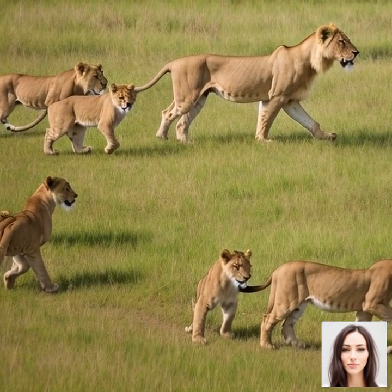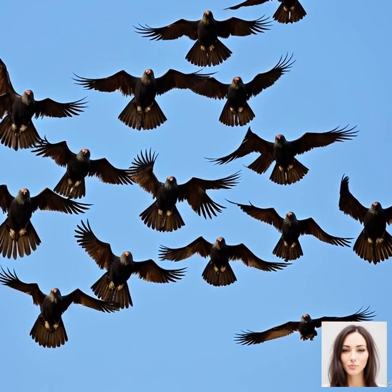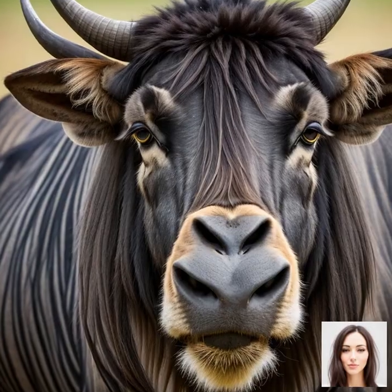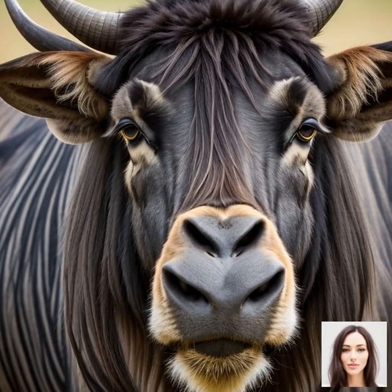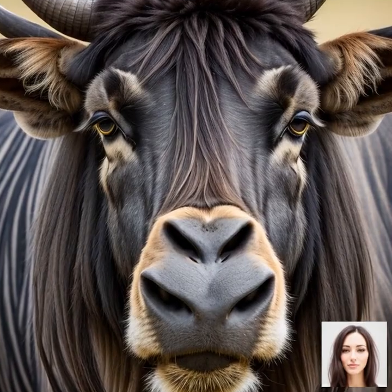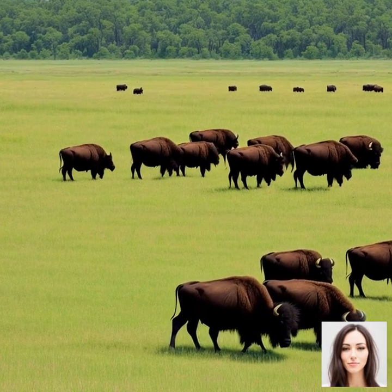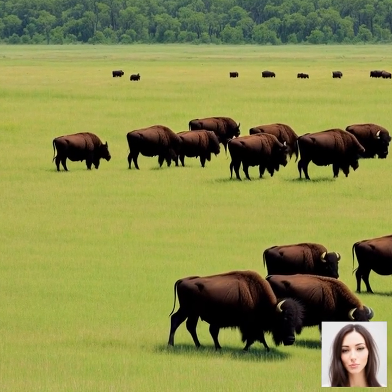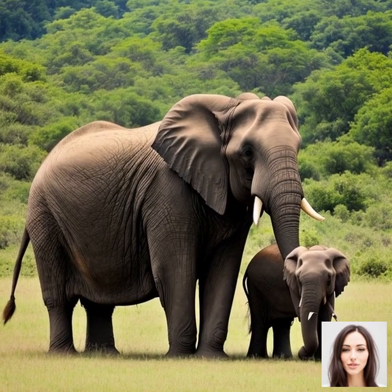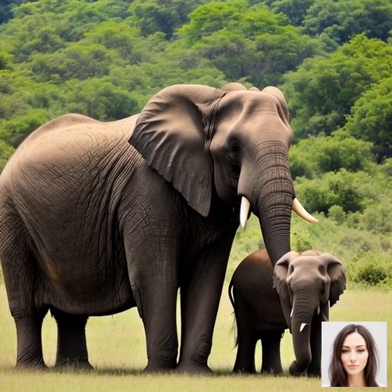In conclusion, to maximize your chances of experiencing the Great Migration, plan your visit to Serengeti National Park during one of these prime viewing periods. Keep in mind that the exact timing of the migration can vary from year to year, depending on factors such as rainfall and food availability. It's always a good idea to consult with local experts or tour operators to get the most up-to-date information on the movement of the herds. Happy wildlife watching.